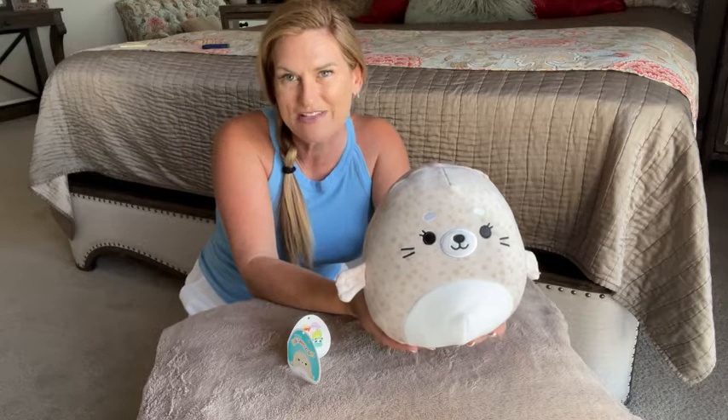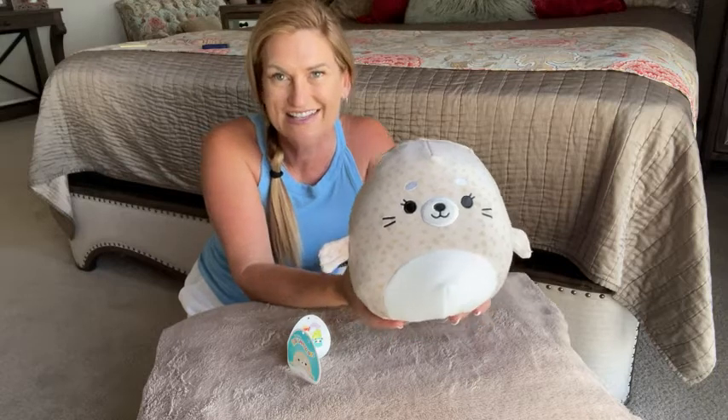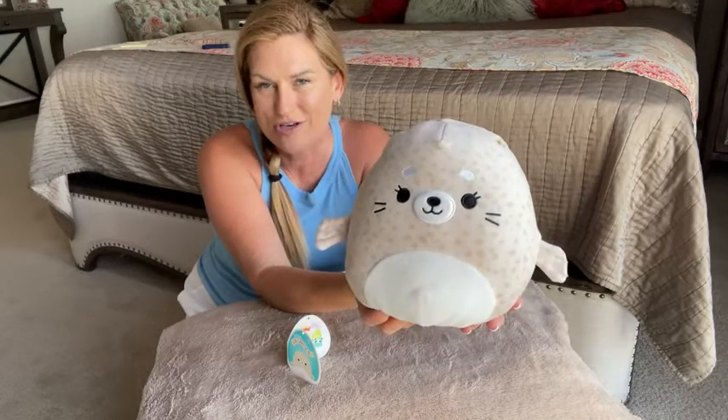Hey gang, it's Lisa from WTI and I wanted to share the newest addition to our Squishmallow family. This is Leeloo, the Spotted Seal, and she is just to die for. So incredibly cute.